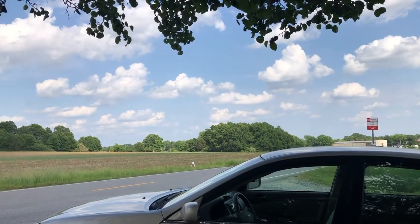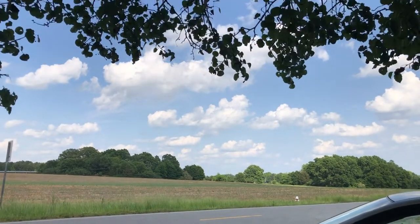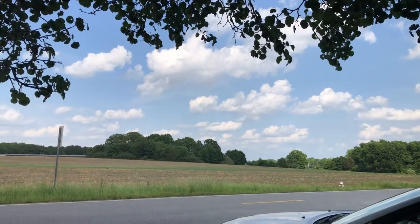Hey guys, welcome to RWSM channel. So today I'm at Sterling farm. The blue sky looks really nice and the weather is warming up here in North Carolina.